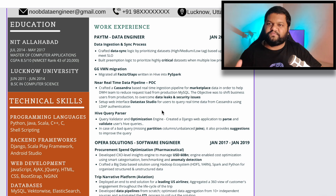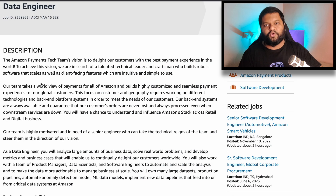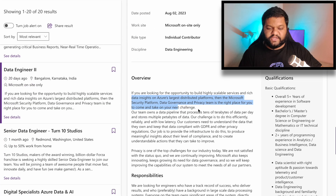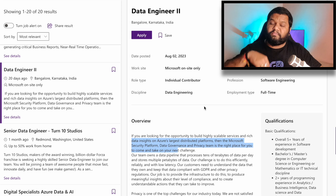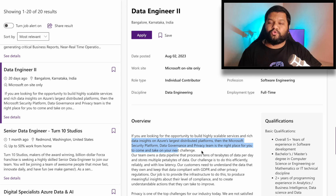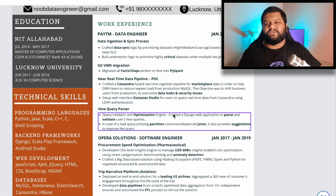If you are targeting a specific company and in your previous experience you worked in different domains, you can ignore other domain projects and especially focus on the domain project that this particular company is looking for. For example, there is an opening at Microsoft for data engineer. The team hiring for this role is Microsoft's Security Platform, Data Governance, and Privacy team. So in your past projects, if you dealt with security and data governance, you should add those projects to your resume.